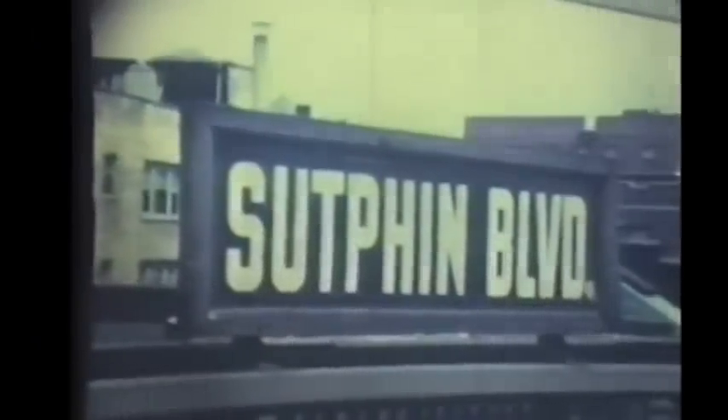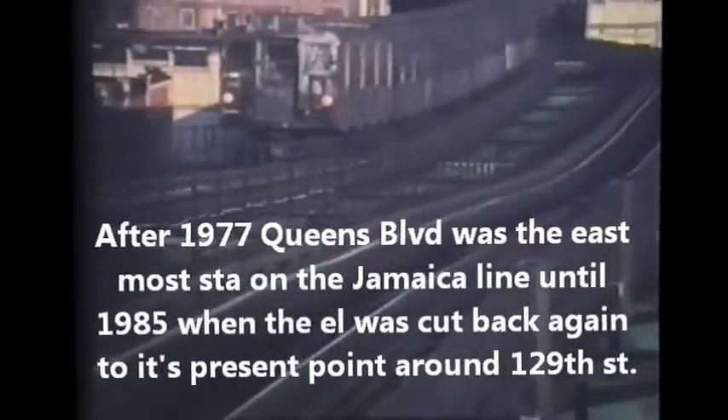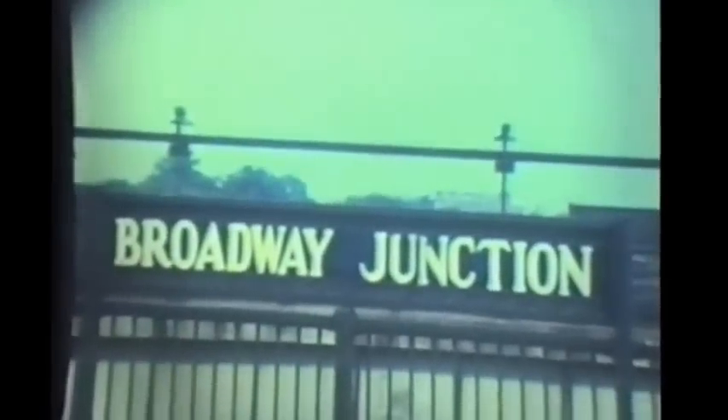This is from the 160th Street station, trains crossing over onto the outside track to get to the Jamaica terminal. A train of BMT standards passing through Sutphin Boulevard. Queens Boulevard station became the end of the line for a while when the outer portion of the line to Jamaica was demolished, and here's a train of R1 to 9s heading through Queens Boulevard station.